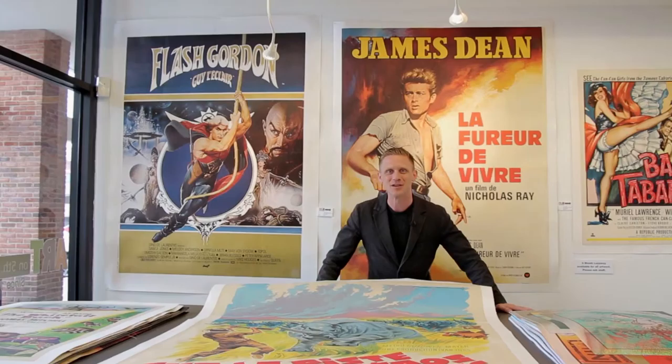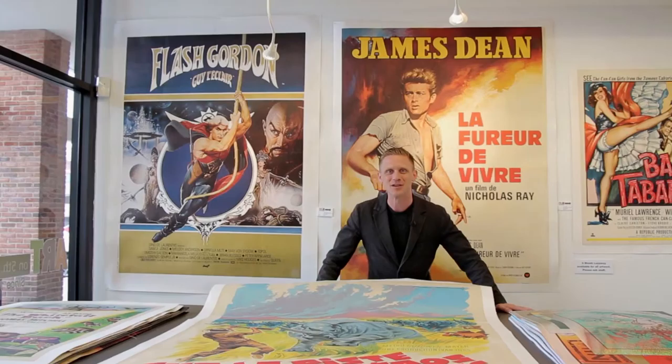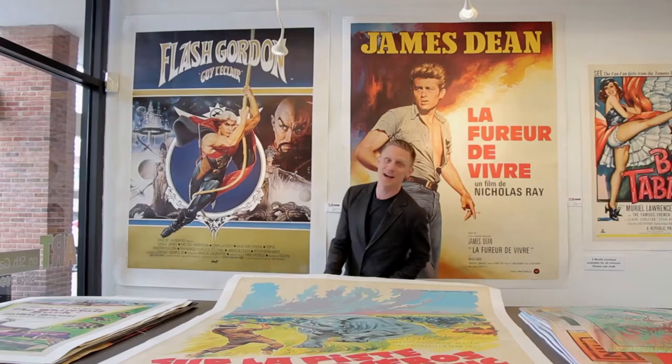We have one of the largest vintage movie collections in all of Texas, so come visit us for movie posters that you're familiar with, really great graphics, movies you're not so familiar with, and large scale.